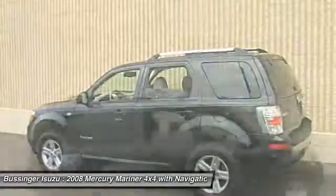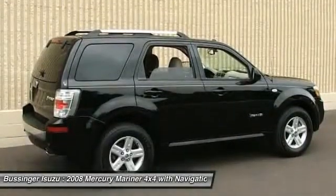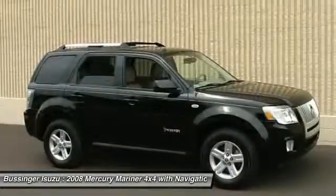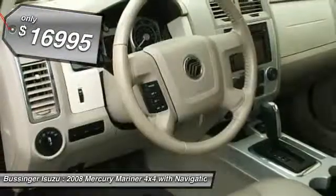Mariner's electric power steering is powered by an electric motor, improving the steering feel at low speeds, providing precise steering on the highway, and helping improve fuel economy. And is priced below $20,000.